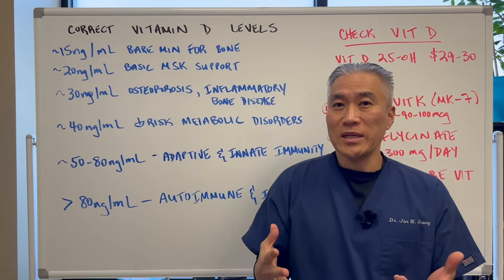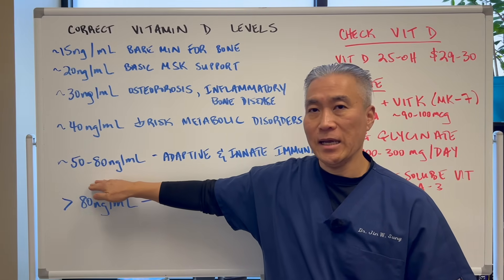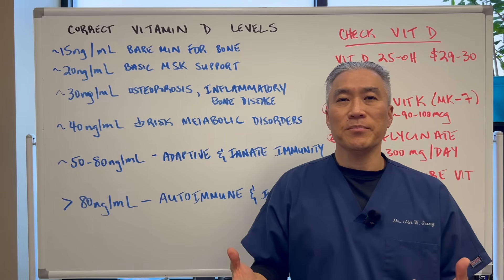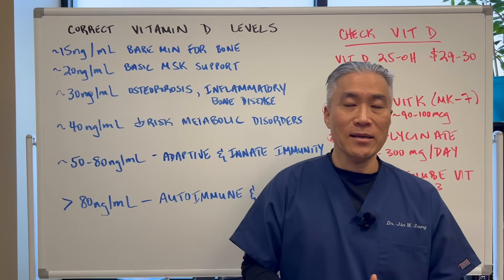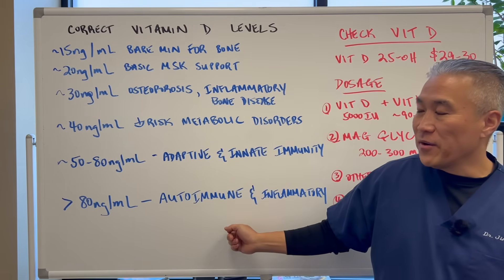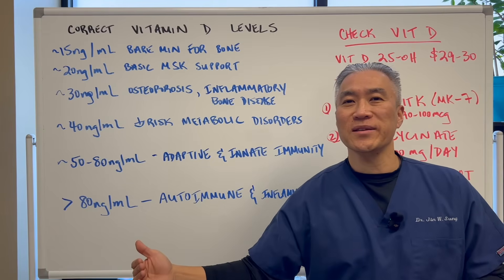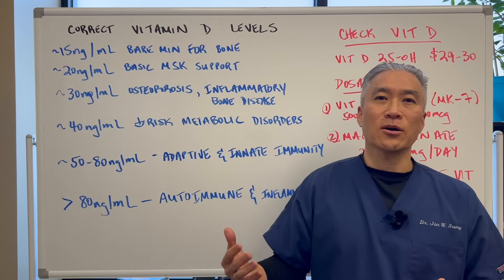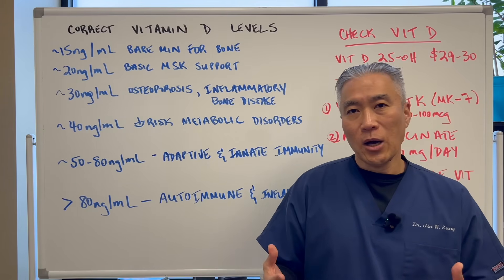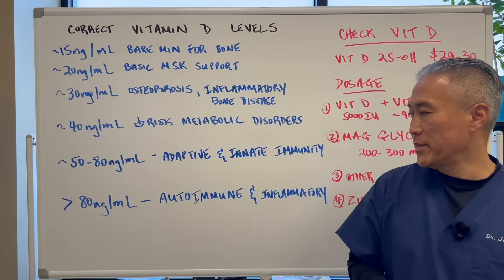So where is the sweet spot? For most people, I would say between 50 and 80. I've always mentioned in my videos I like to see 60 to 80 as optimal. Usually above 80 is okay — even up to 100 or 125 typically doesn't cause toxicity. However, if you're going to dose it correctly, it's important that you check the levels of your vitamin D.